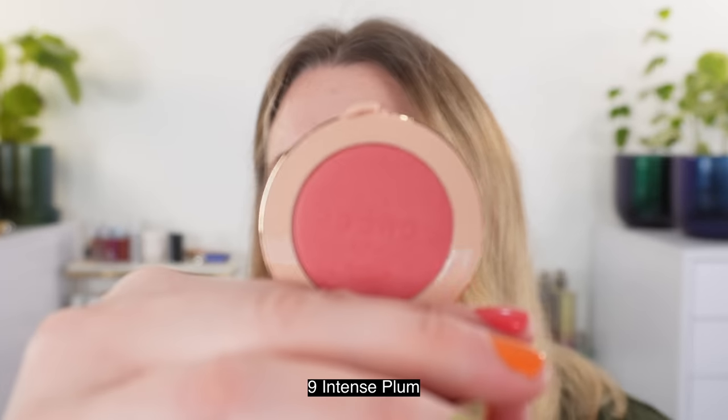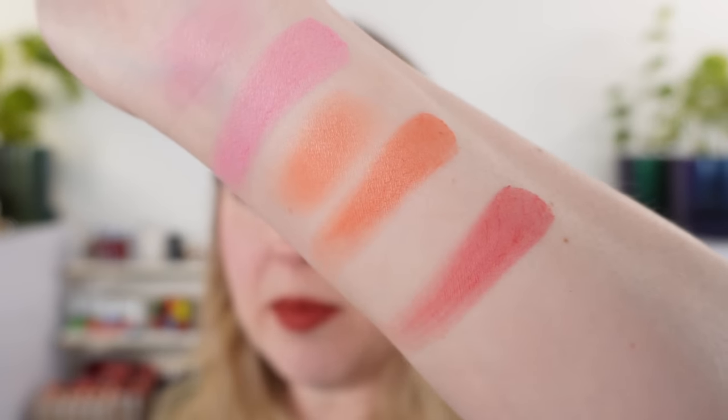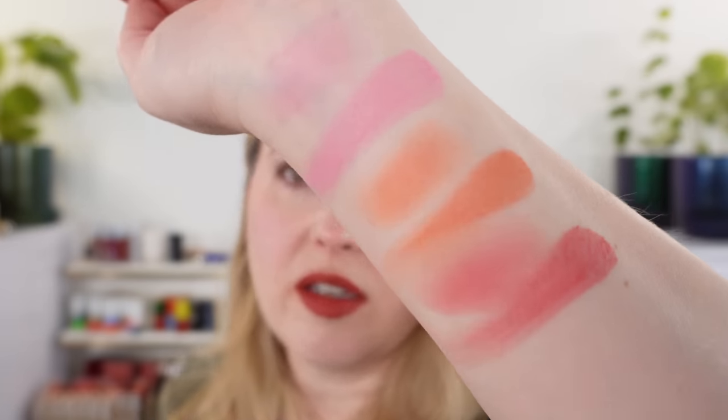Number nine, Intense Plum — I love the color of this, it's gorgeous. This is going to be a deep blush. You can definitely sheer it out, and on my cheeks right now I have a very softly applied mix of the Intense Plum and the True Pink together.